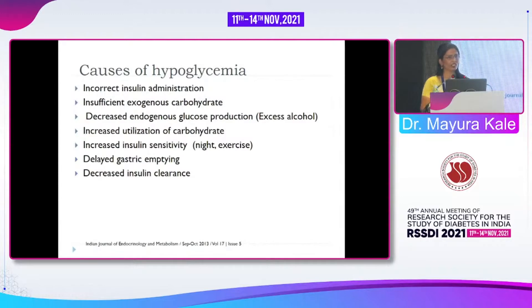There is delayed gastric emptying — sometimes patients are just sitting for long periods and that may cause delayed gastric emptying. There is also decreased insulin clearance. All these factors may be related to travel-specific causes of hypoglycemia.